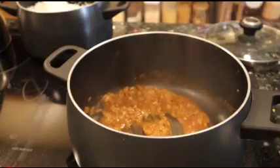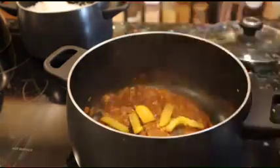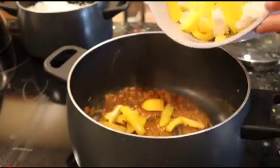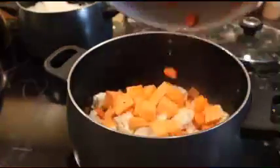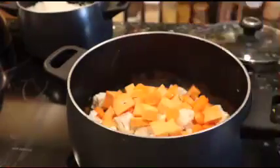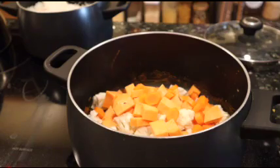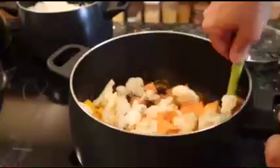Curries are very forgiving on the vegetables. I'm using peppers — recipes usually ask for red pepper but I'm going to put in yellow and orange, that's what I had. I'm also using cauliflower, sweet potatoes, and carrots this time. We're going to stir that around first.